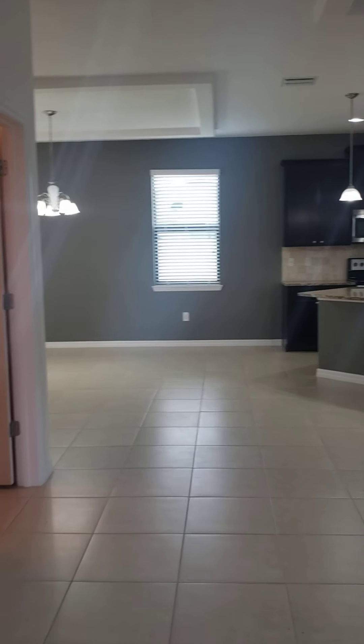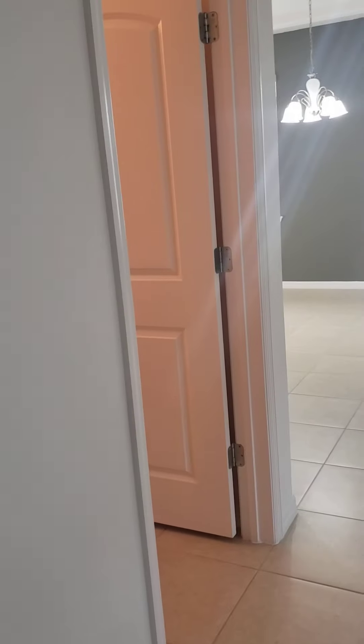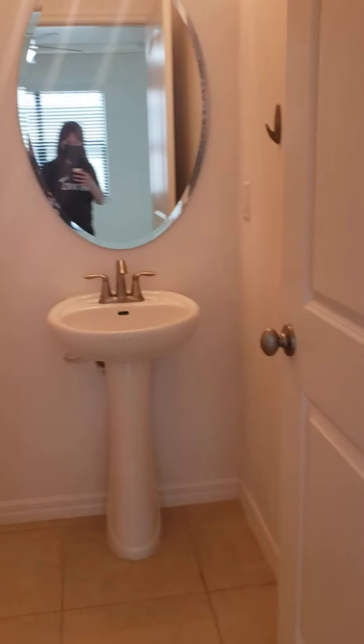When you walk in through the front door, there's a den to the right with double doors to close off for an office space. There is a dining room straight ahead, kitchen catty-corner kind of. And to the right over here is like a living room, family room. And over here to the left is the entrance to the garage. It's a two-car garage.